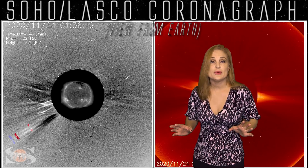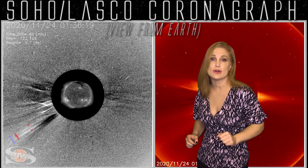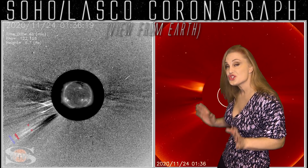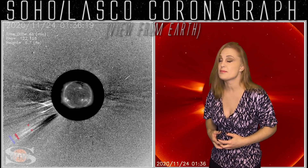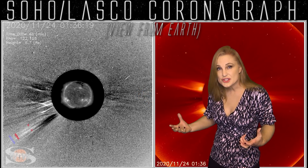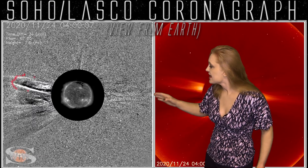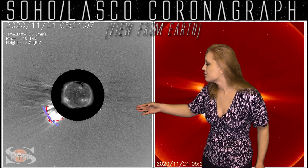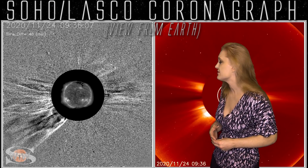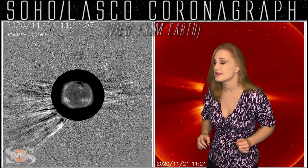Switching to our coronagraph view — this is the LASCO coronagraph on the SOHO spacecraft, just sunward of Earth, so this view is from Earth's perspective. On the 24th, there were several solar storms being launched. The difference image accentuates features compared to the regular image. You can see a solar storm at the beginning of the 24th being launched to the south — that was from region 2785 and 2786, and that storm is going to miss Earth to the east.